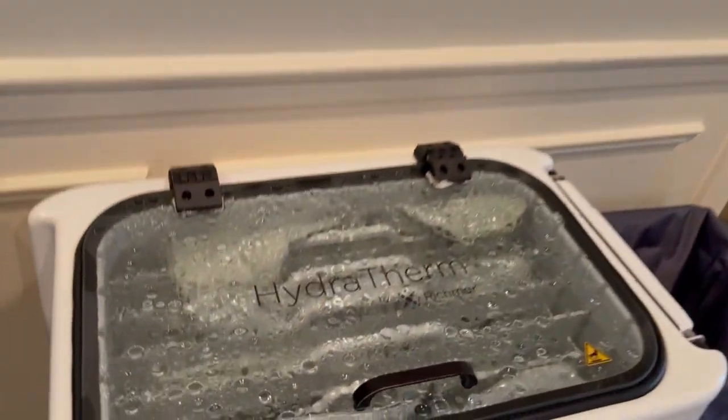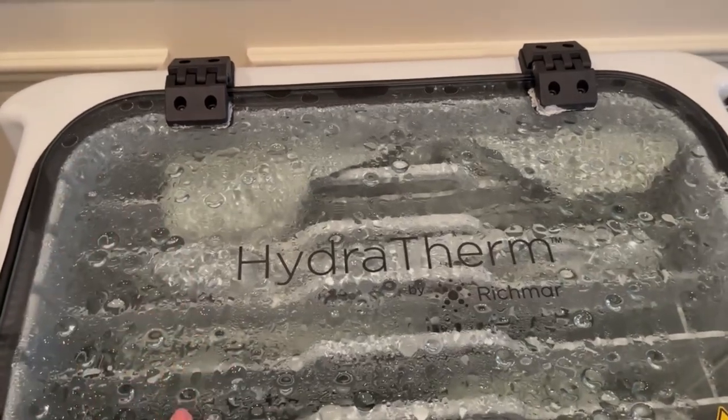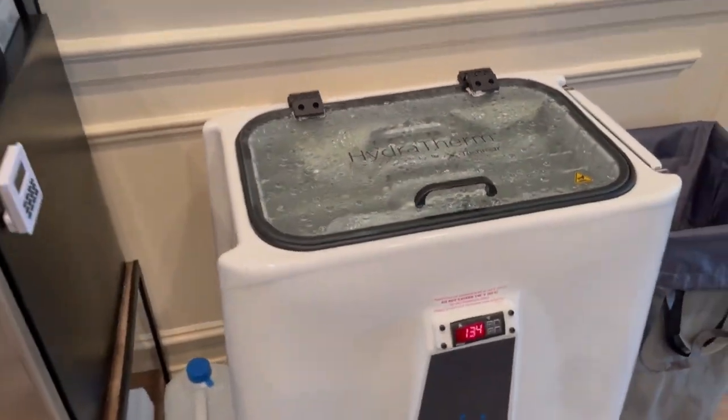This is our modality station. This is where our hot packs are — this is a nice, new updated version of a hydroculator. And cold packs are over there.